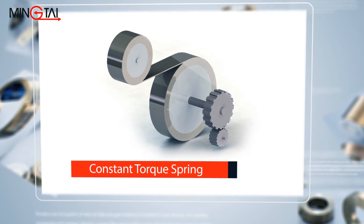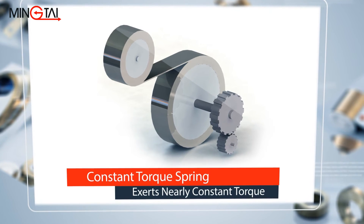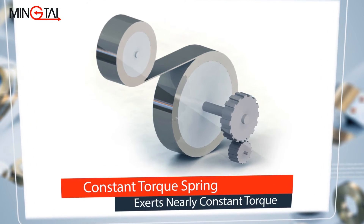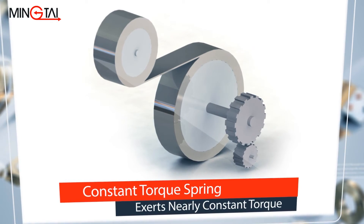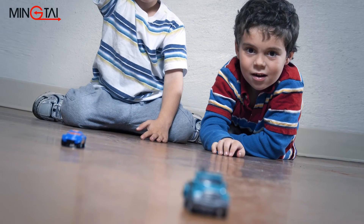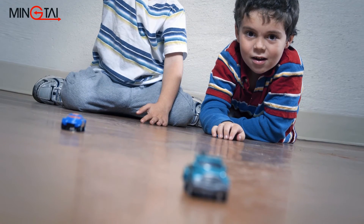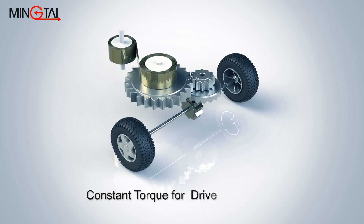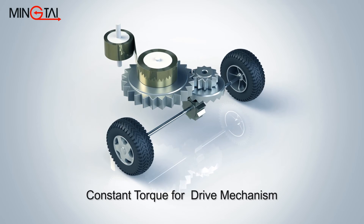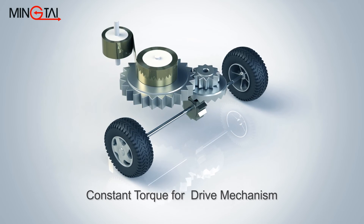A constant torque spring exerts nearly constant torque during the entire wheel turn, significantly increasing the ability of the wheel motion to efficiently create and control movement. This feature is applied in the drive mechanism of toy cars. When a constant torque spring is fully wound up, its drive mechanism will exert all its force to turn all by itself and create movement.